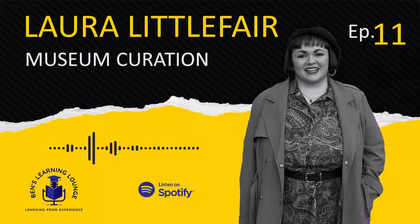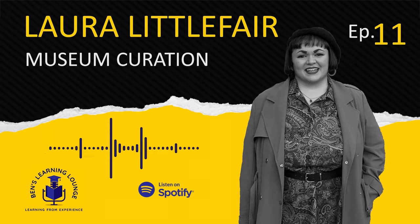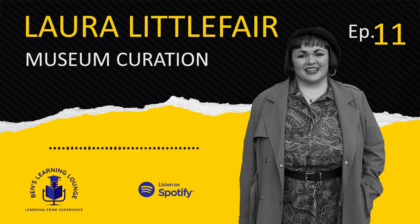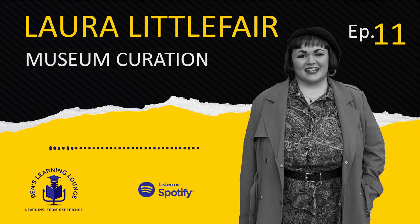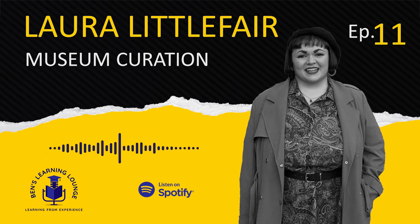What's it like to work in a castle? Who is Sappho and why is her bust so important? And is interactivity the future or the death of museums? Today on episode number 11, we talk to the brilliant Laura Littlefair about museum curation, the process involved in getting hold of, marking, and looking after artefacts, and her recommendations for getting involved in the field. All that and more to come — I hope you enjoy the episode.